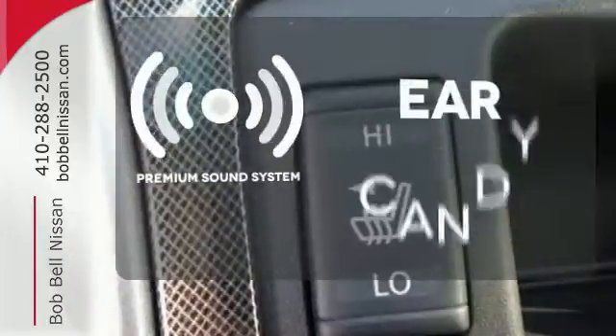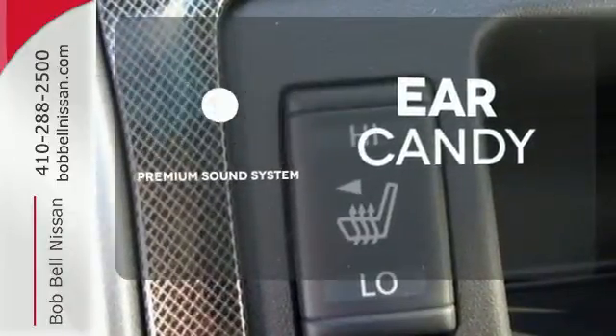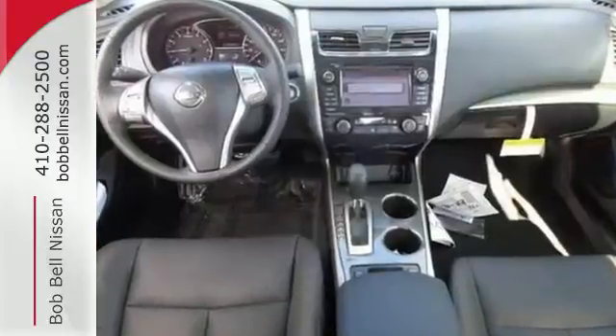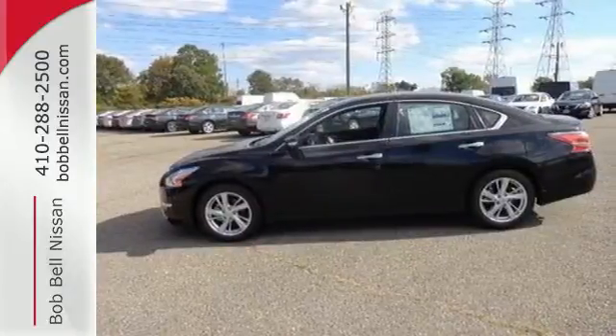The premium sound system gives you a rich listening experience. Hindsight is 20-20 with a backup camera. This Altima has it all. Stop in and check it out before it's gone.